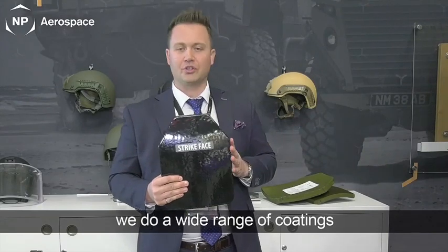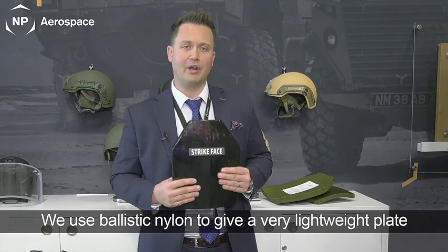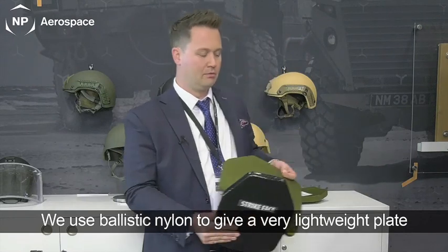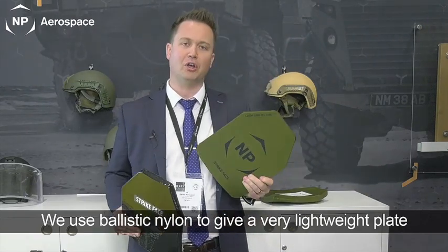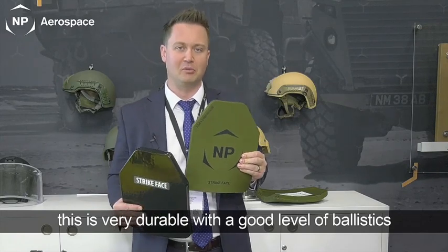We do a wide range of coatings. We typically have done ballistic nylon, which gives a very lightweight plate. For example, this plate uses a ballistic nylon, which is a very durable system and provides a good level of ballistics.